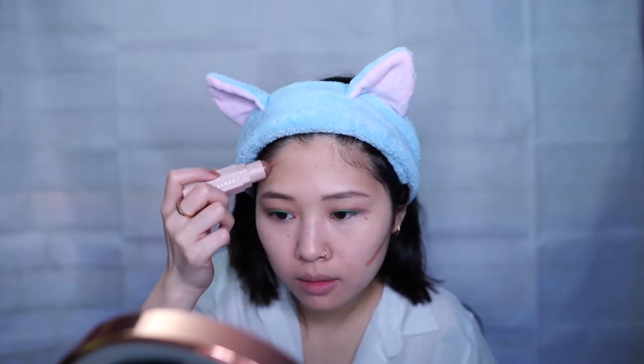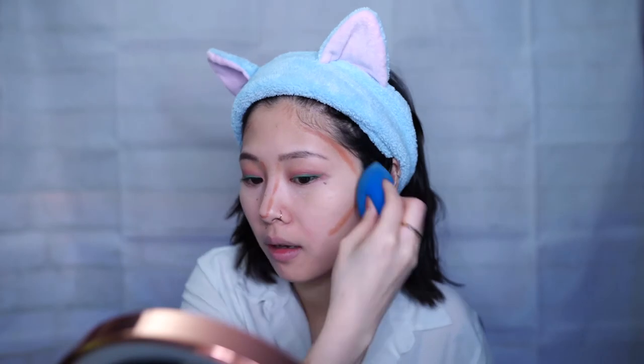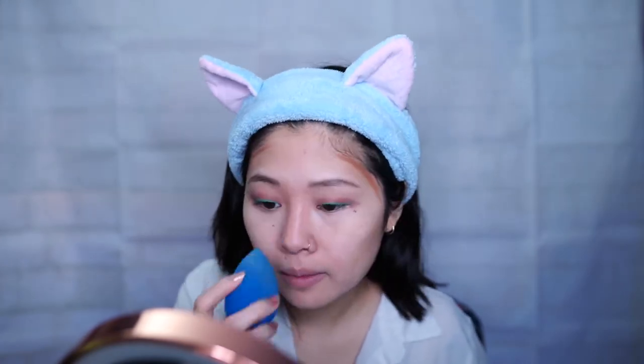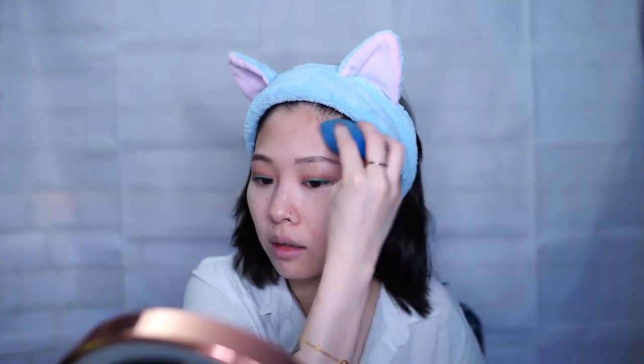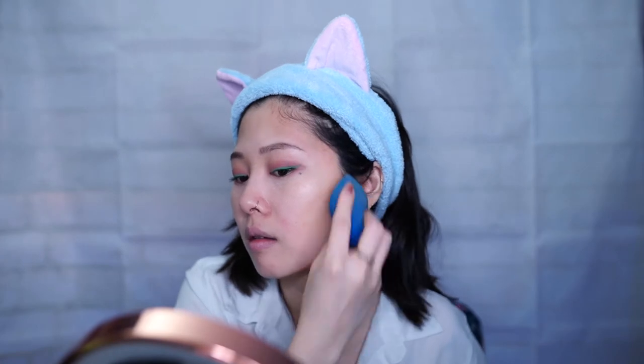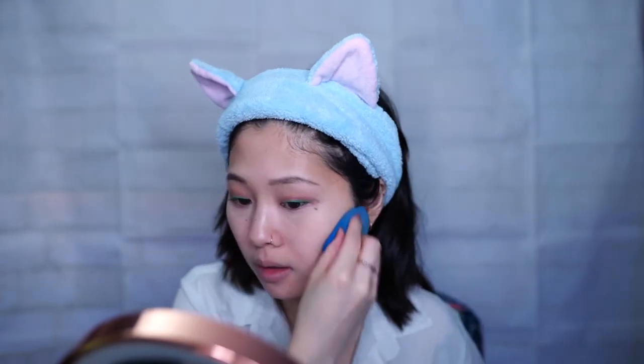For contour I'll be using Fenty Beauty Matchstick in Mocha. I don't really contour that often and I don't feel like I'm particularly good at it, but the simple outline I'm doing is something I learned for most generic faces and I'm going to blend it all out with a beauty blender. A tip I learned is to blend the contour on the edges of your face outward so it looks more natural. I have to blend especially hard because the color is a lot darker than I expected when I bought it, so if I don't blend it correctly you're just going to see a weird color line.